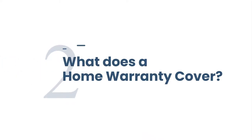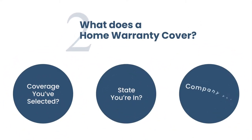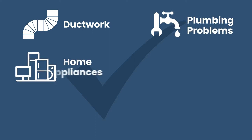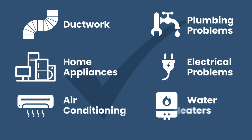That brings up the next question: what does a home warranty actually cover? That depends on what type of coverage you've selected, which state you're in, and what company you have coverage with. But typically your home warranty should cover things such as duct work, plumbing problems, some home appliances, electrical problems, air conditioning, water heaters, and usually plenty more.